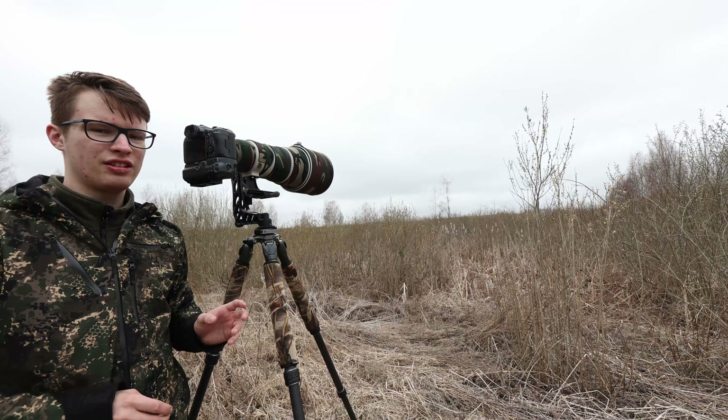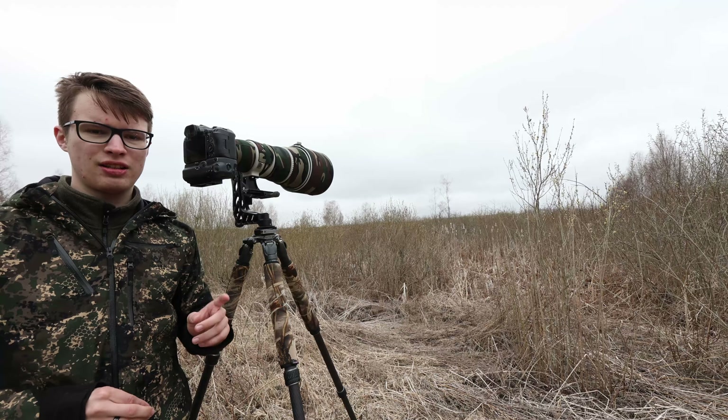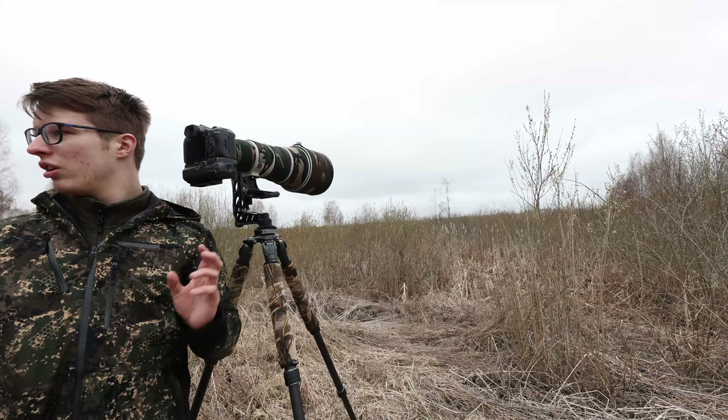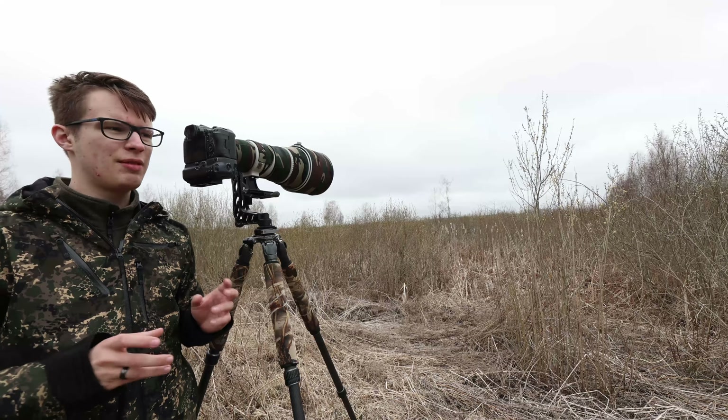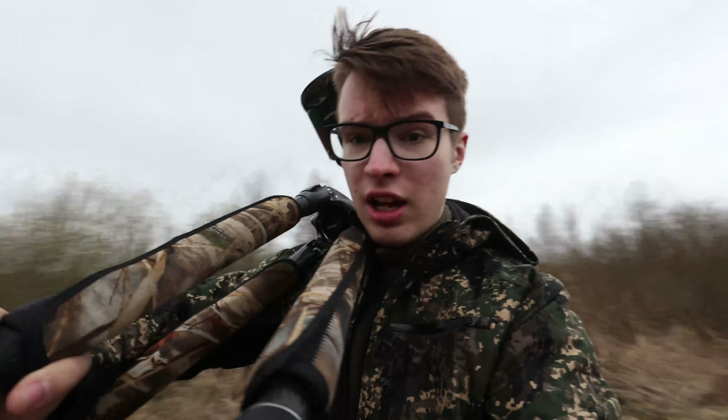We begin on this road that's coming straight through this perfect penduline tit habitat and I'm here waiting to see if there is one — I've heard one already. We'll see if we can get it, first collecting the material and later maybe even finding the nest. It has a unique nest that I hopefully will be able to show you. But first let's just be quiet, listen, and see if we can get it. I've just heard it call, so I will move towards it and maybe, just maybe, we'll manage to find the nest.